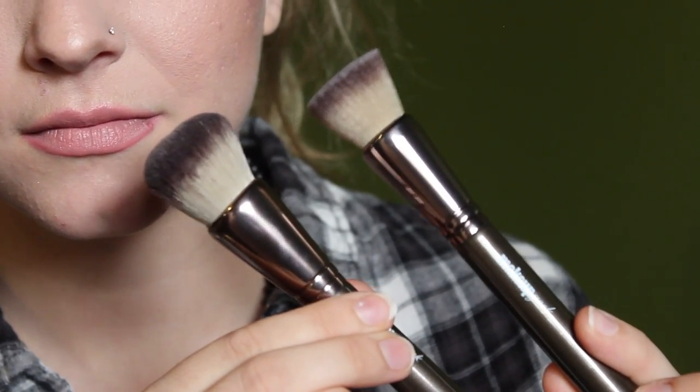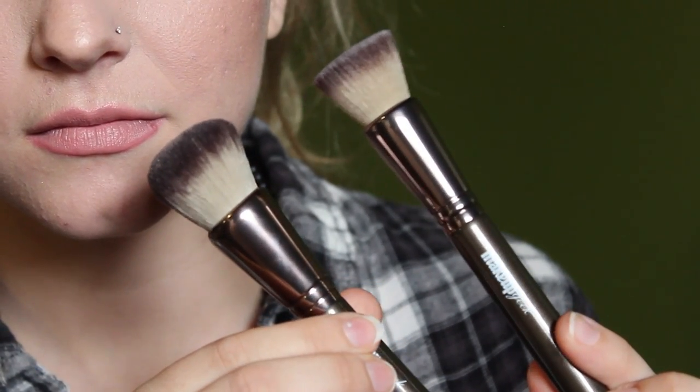I heard about the stippling brush from Jaclyn Hill and really wanted to try it. It's actually surprisingly a lot smaller than I thought — I expected it to be closer in size to the ELF stippling brush but just a little denser. The buffing brush is about the size I expected, and I've already tried it — it's great for buffing out any harsh lines. I'm really excited to try both brushes out more.